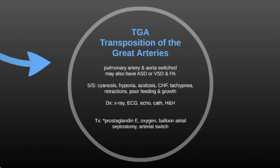Treatment for TGA also includes prostaglandins to keep the ductus arteriosus open or other fetal heart circulation defects open so the baby can get oxygenation. They can also do balloon atrial septostomy and an arterial switch. Prostaglandin E is used because prostaglandins relax muscle — it relaxes that muscle, keeps it open, and allows the body to get the oxygenation it may not have been getting before.